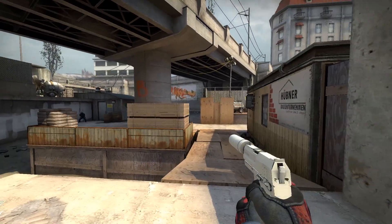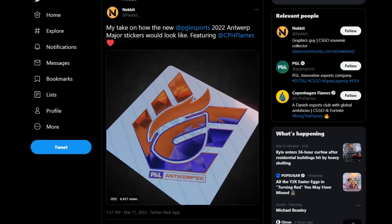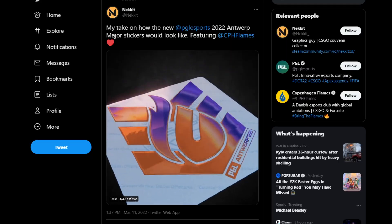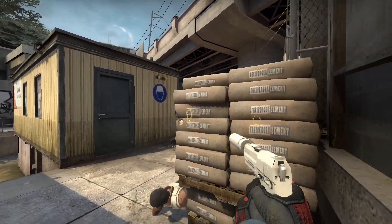First of all, I found this design on Twitter by a guy named Nekit. He made a really high quality video on it — really cool holo effects and a clean design, not too completely focused around the tournament organizer like we've seen in the past; it really just highlights a team. If you want to check him out, I'll link his Twitter below — he's got some cool stuff.